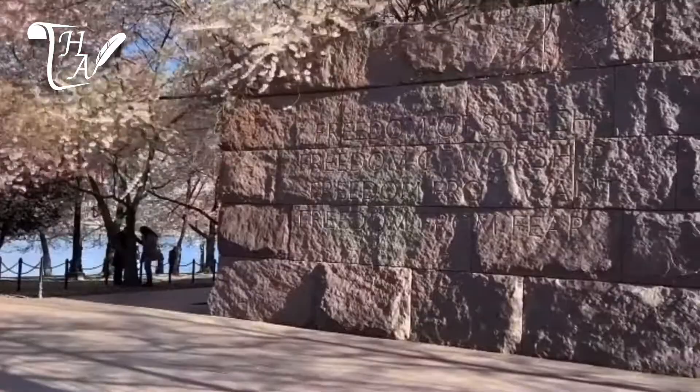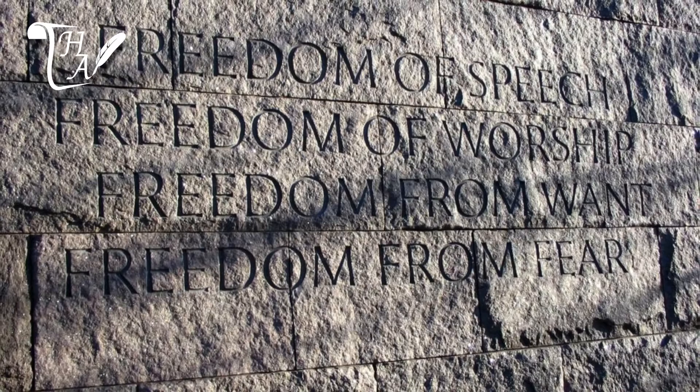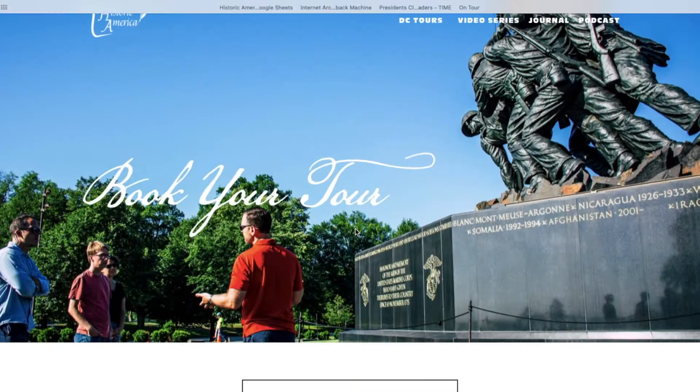The memorial concludes with the massive inscription of Franklin Delano Roosevelt's Four Freedoms, which he outlined in 1941, proposing fundamental freedoms which people everywhere in the world ought to enjoy. These freedoms are freedom of speech, freedom of worship, freedom from want, and freedom from fear.